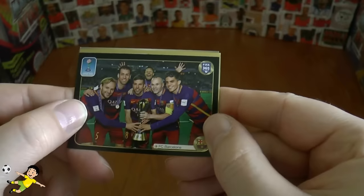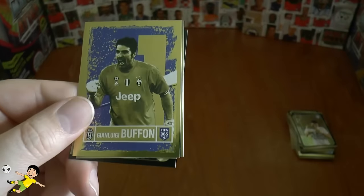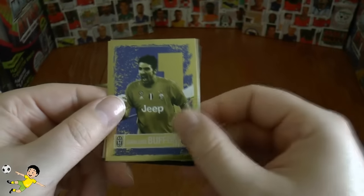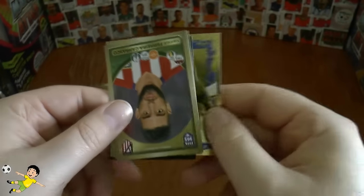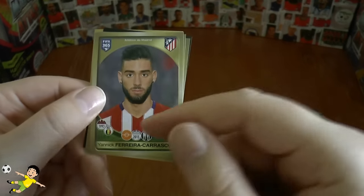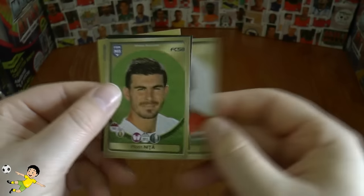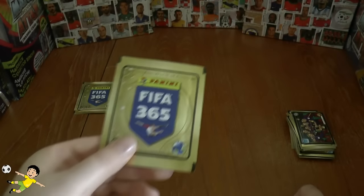Final three packs — we've got Barcelona celebrating their World Club Cup win, followed by the king himself: Gianluigi Buffon. What a fantastic design — those gold mirage-style stickers with all the best players in the world. Then Ferreira, Cáscar, Carrasco, and Nannini complete that pack.